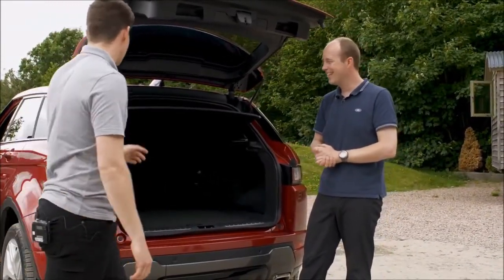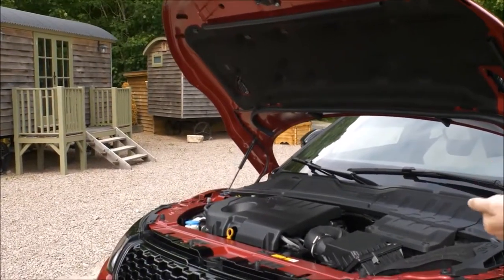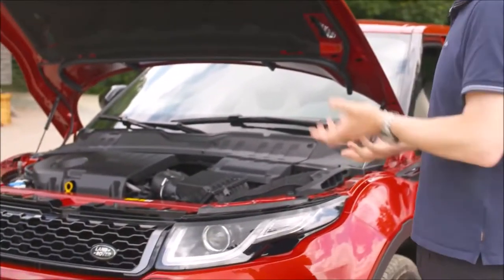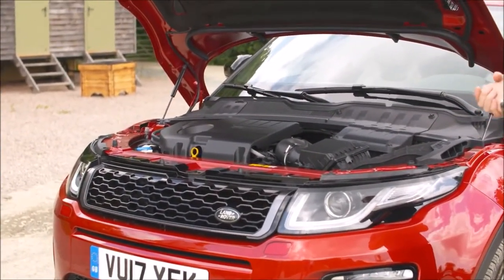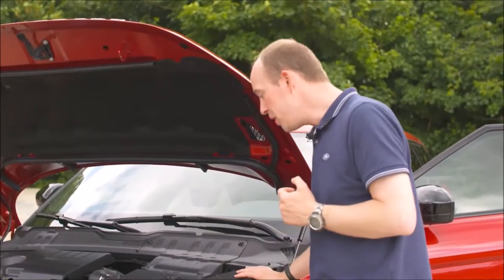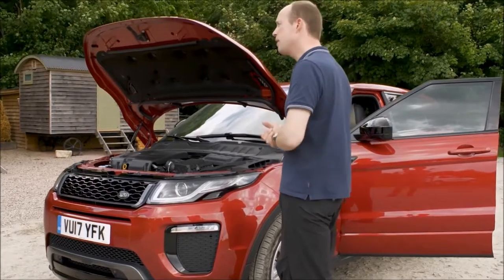Should we take a quick look at the powertrain and the engine? We've got our two-litre Ingenium diesel, 180 PS, 430 newton metres of torque, connected today with our nine-speed automatic gearbox. Plenty of torque, loads of control — really good for tackling the obstacles we're going to look at. Another nice feature is the air intake system on the top here, raised nice and high, complementing the Evoque's 500 millimetre wading depth, which we may be able to have a look at later.